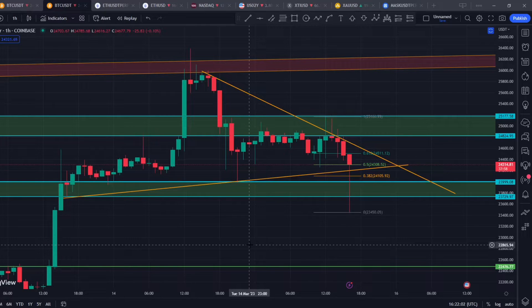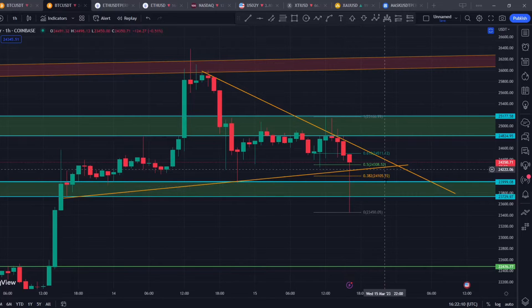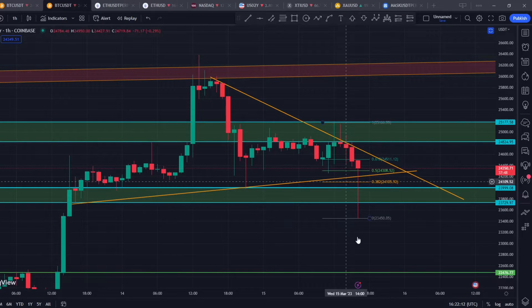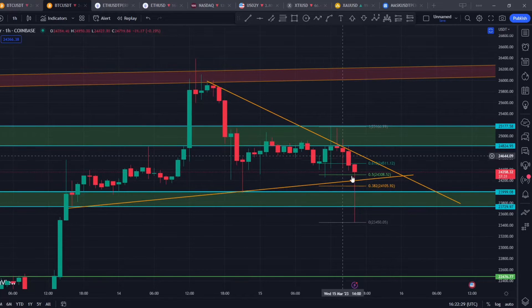Hey guys, very warm welcome to all my Hybrid Whales premium members. In this update I'm going to be breaking down what to expect from Bitcoin. We have seen a very big wick to the downside and it did break this support — this orange line that I have drawn — it didn't give us support over there. Right now it is recovering from this big sell-off.